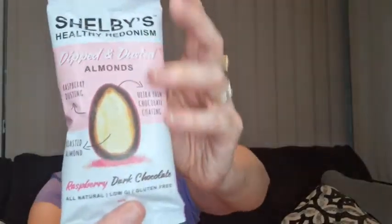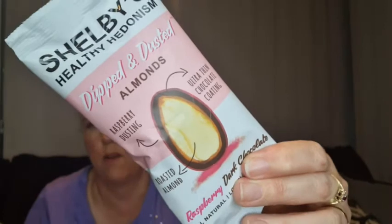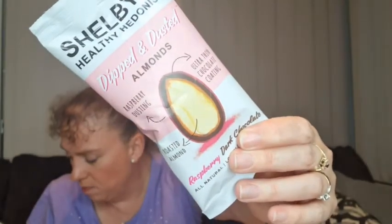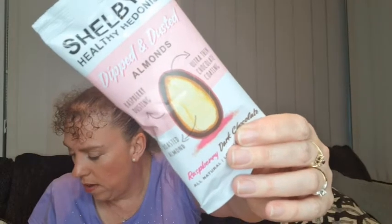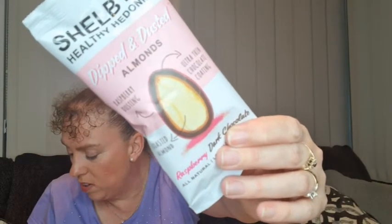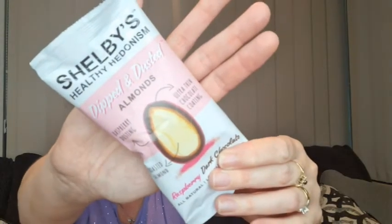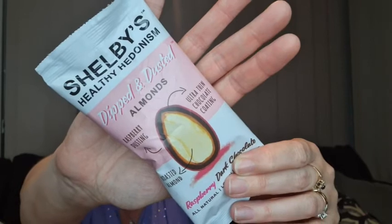And lastly, we did really enjoy these ones too — these are Shelby's as well, and they were dipped and dusted almonds with a raspberry dusting and an ultra thin chocolate coating around the almond. We did enjoy those, they were really tasty last time. The raspberry layer was made from freeze-dried raspberries — they were delicious.